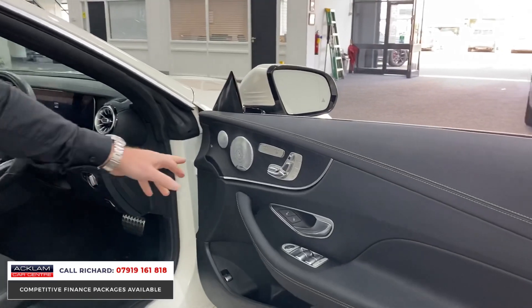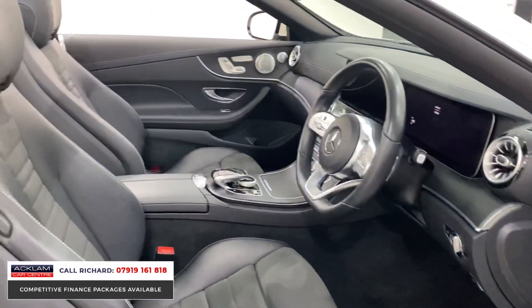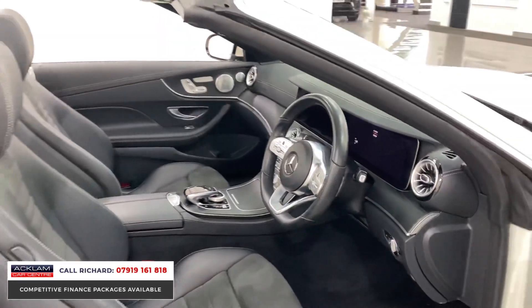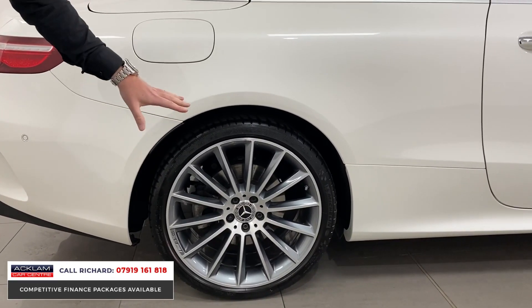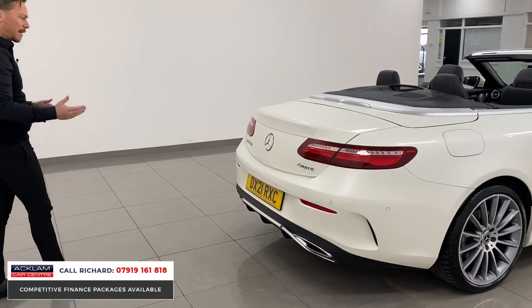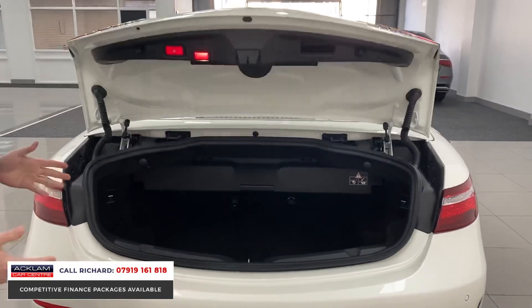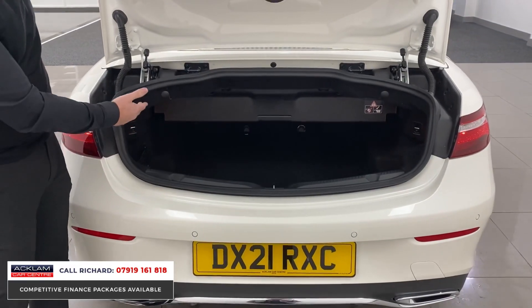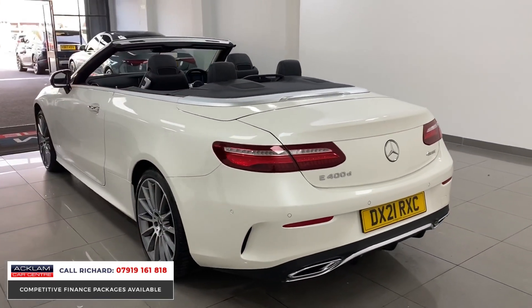Premium Plus features include the Burmester sound, memory seats, air scarf, and heated front seats — a beautiful interior. The wheels are always a big factor on any car, especially a convertible E-Class like this. The upgraded 20-inch multi-spoke polished and diamond-cut wheels really make this car, especially with the Designo Diamond paint. You'll see the E400 diesel 4Matic badge on the back. The car also has a Mercedes warranty until 2024, and there's still useful boot space even with the roof down.